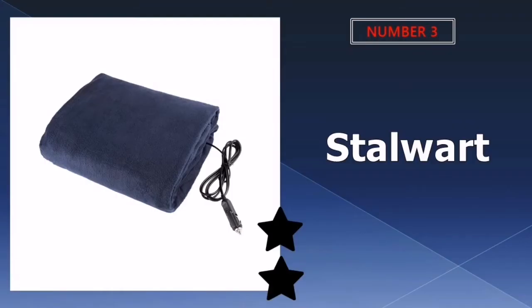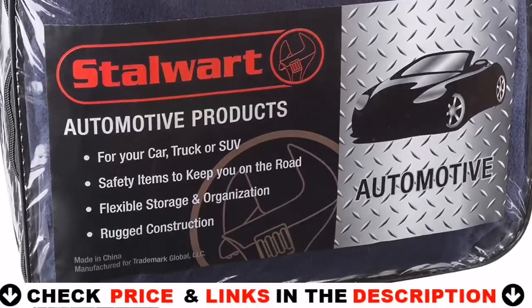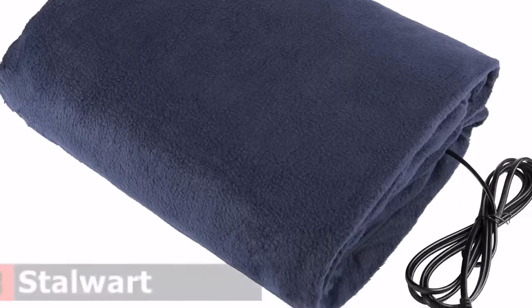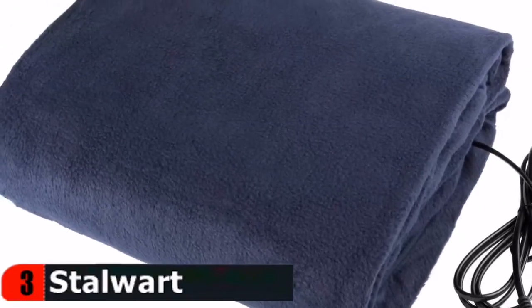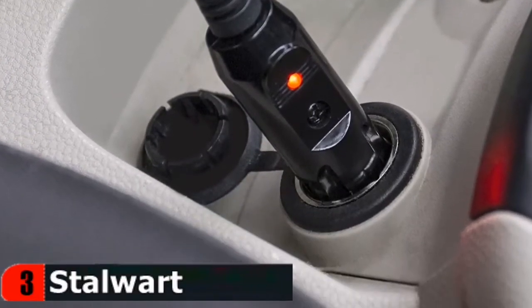Third choice in our list is Stalwart Electric Car Blanket. Stay warm this winter with the Electric Car Blanket by Stalwart, the perfect cold weather accessory for your car or emergency kit. This soft 12-volt electric blanket plugs into any car, truck, SUV, or RV cigarette lighter. Heats up quickly, and stays warm until you unplug it. Plugs right into your cigarette lighter, and with a 96-inch cord, this 12-volt fleece throw can even reach backseat passengers.